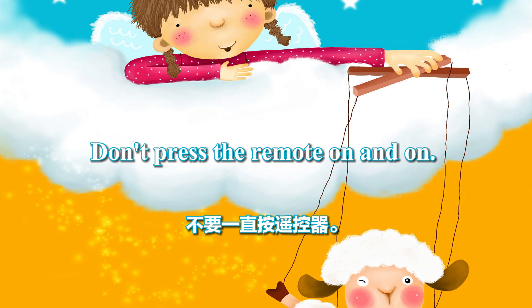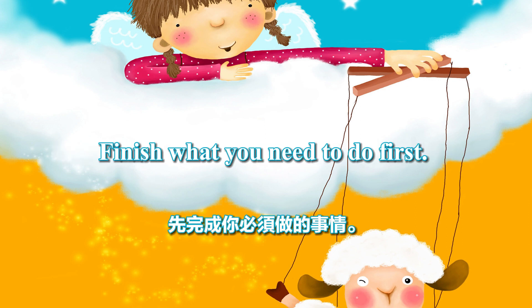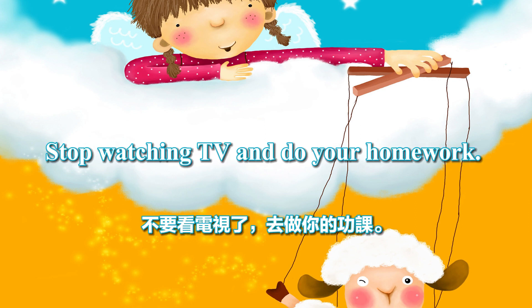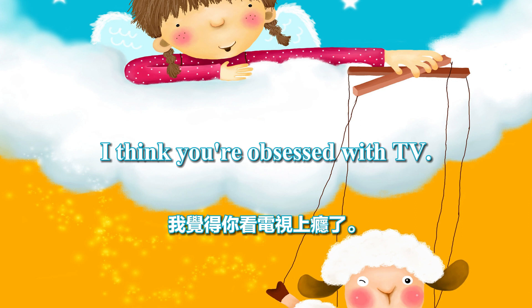Don't press the remote on and on. Watch TV after finishing your homework. Finish what you need to do first. Stop watching TV and do your homework. You keep flipping through the channels. I think you're obsessed with TV.